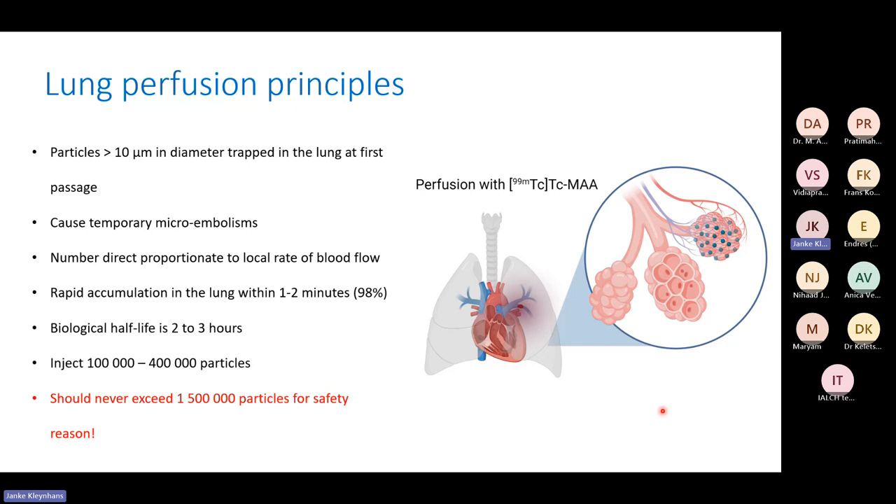Moving to the perfusion part: perfusion is performed with Technetium MAA. The particles are less than 10 micrometers and are trapped in the lung at first passage, causing temporary microembolisms. In certain patient populations, they may be more sensitive to these emboli and have side effects. Always take into account the patient's overall health condition when performing these studies.